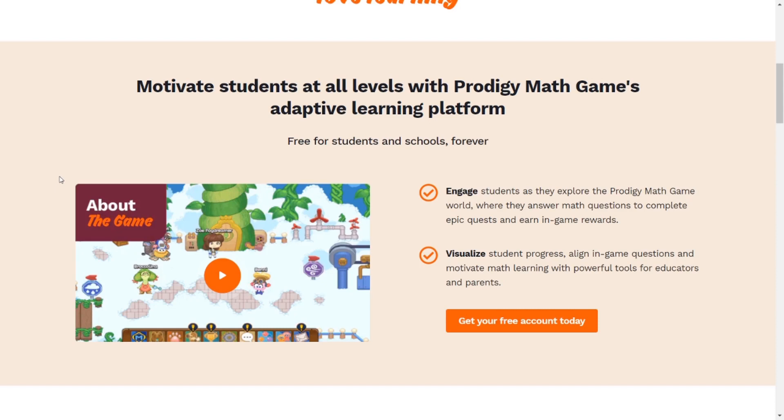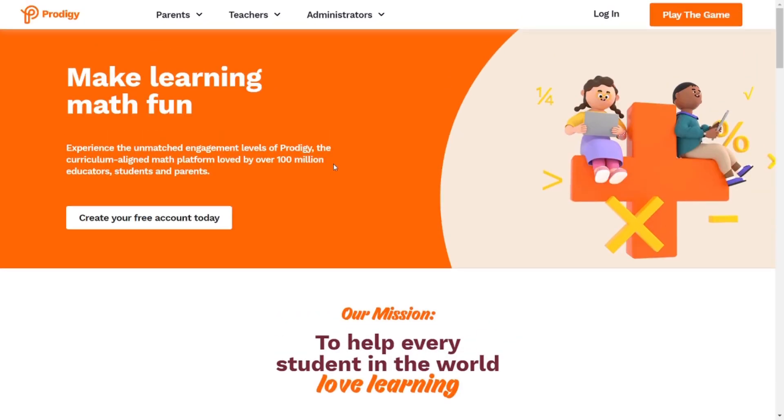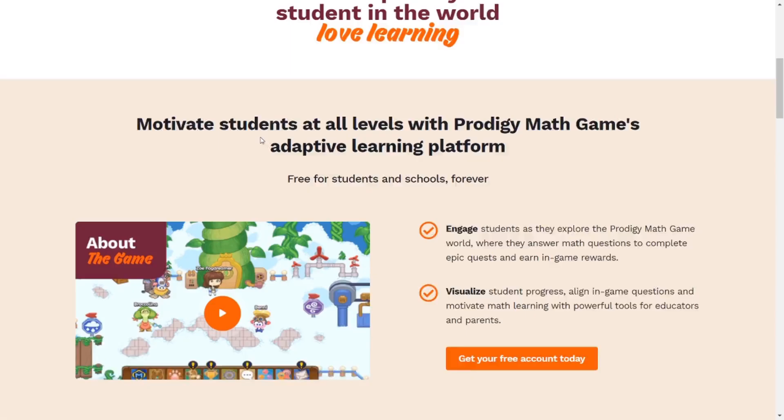Prodigy has added a new video on their page, and it looks pretty nice. You can see the thumbnail with an orange play button — if you don't have an orange play button, what are you doing? It looks like engaging visualization. Let's watch the video. We can already see that Prodigy is starting to use their new fonts — they've made a cursive font called Prodigy Sans, which is a pretty good font.